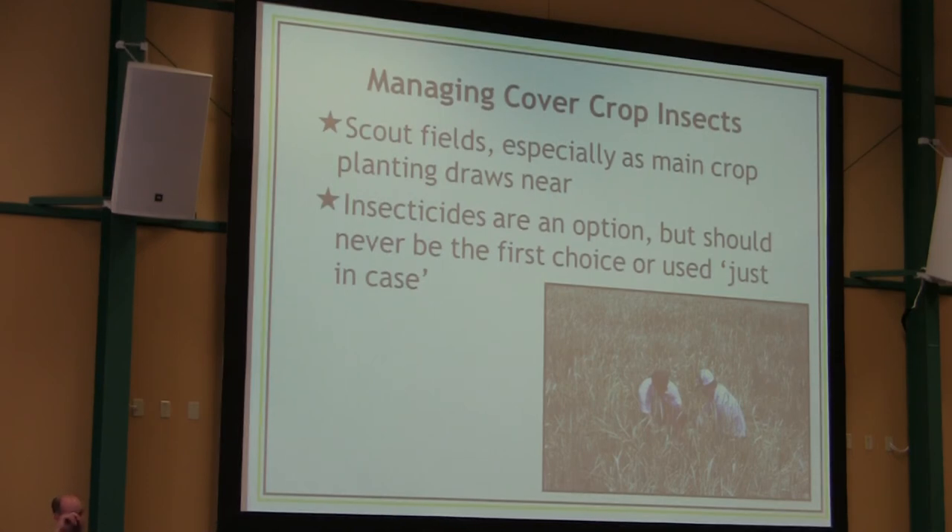Scout fields, especially as main crop planting draws near. If you've had that nice host-free period, there isn't much utility in scouting because you've zeroed everything out — you're getting the benefits of the cover crop without the bad points in terms of insects being left over. I always strongly advocate for not putting insecticides in just in case — for all the obvious reasons: there are some insects there you want to keep around, and it's an extra cost. Use insecticides when you need them, like any other tool, instead of just in case.